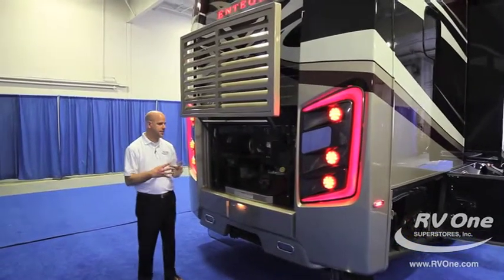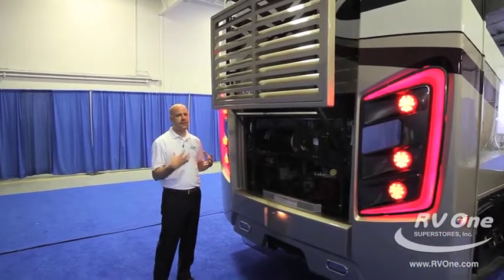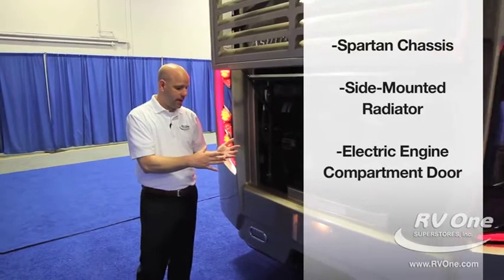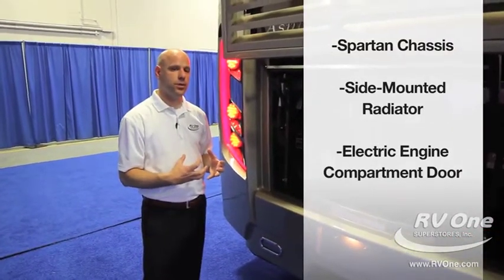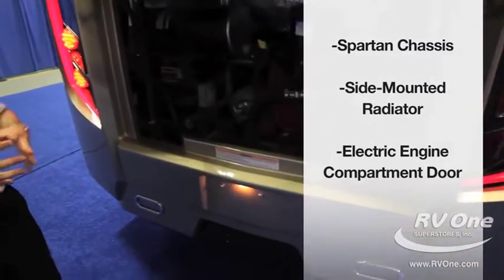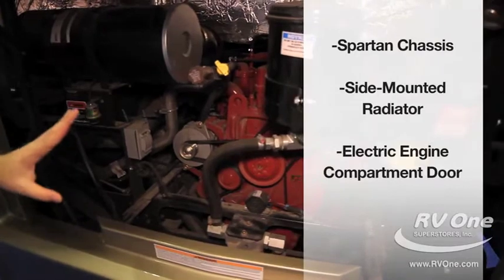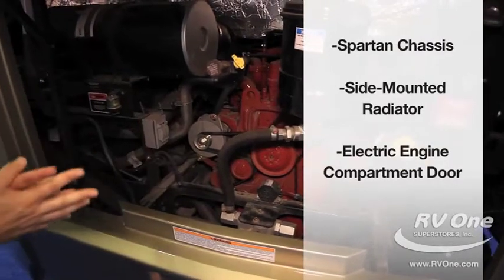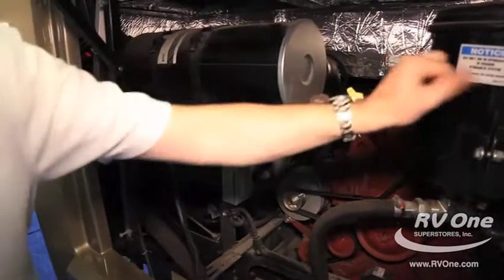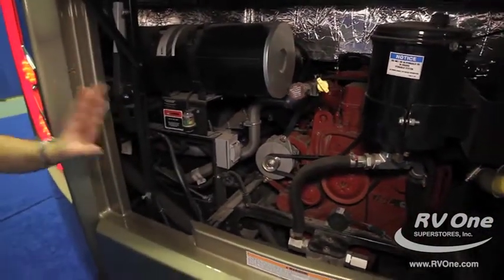Because it's on a Spartan chassis, you have a side radiator — one of the biggest features of that Spartan chassis. The Spartan chassis also gives you about 10% better resale value for the future value of your coach compared to other chassis options. You also don't have a rear radiator, so maintenance is a bit easier. The housing for fluids and filters are all metal, which you generally won't see on other coaches.